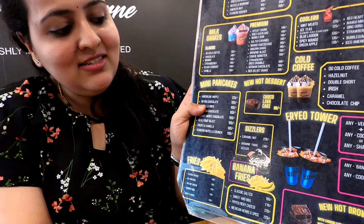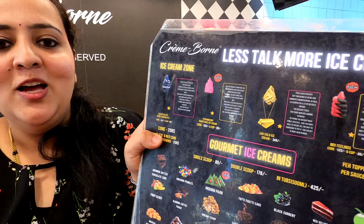Today I am going to try two things here. One is the frayot tower where you have fries and coolers at the bottom, and the other is gold ice cream. Other than this, they have a lot of options like pancakes, waffles, brownies, cold coffees, coolers and a lot more. Come let me show you how this place is and how the two items I am going to try here are.